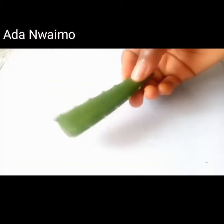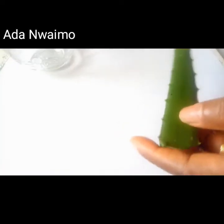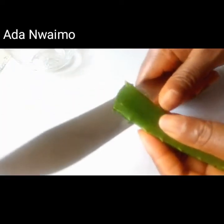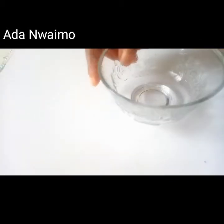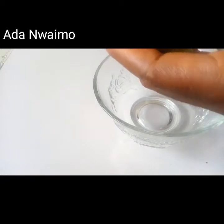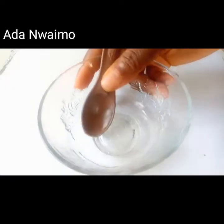The first ingredient we have here is aloe vera. Aloe vera is an astringent — it helps reduce irritation, dryness, and returns elasticity to the skin. We'll be taking the aloe vera gel for this treatment. We need about one teaspoon of this gel.